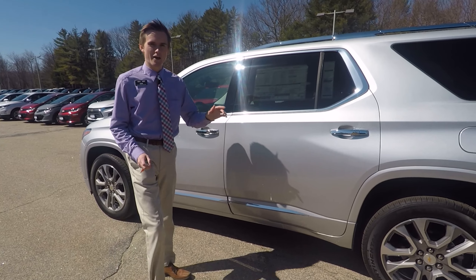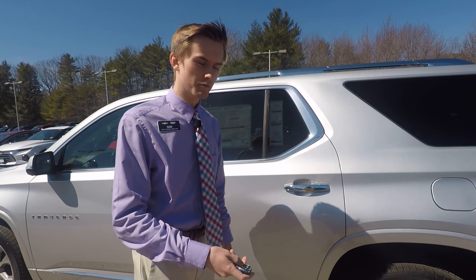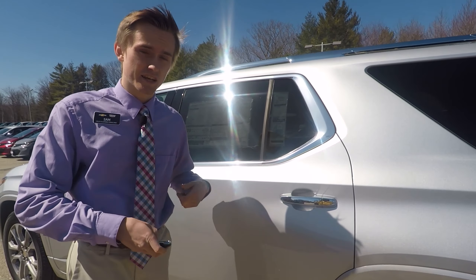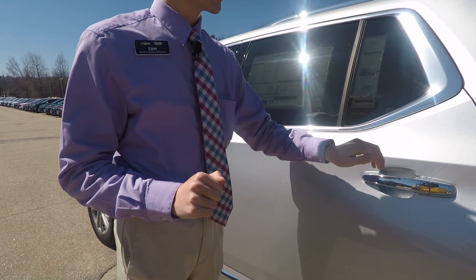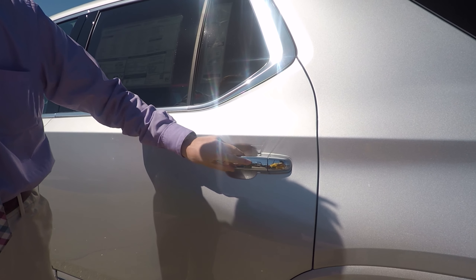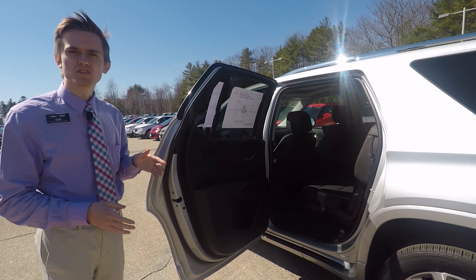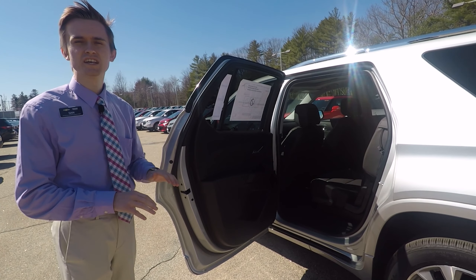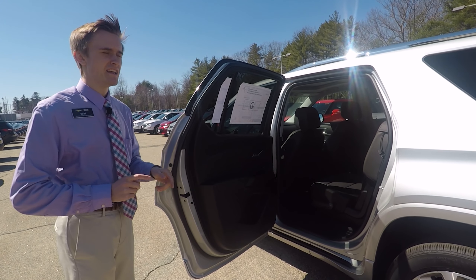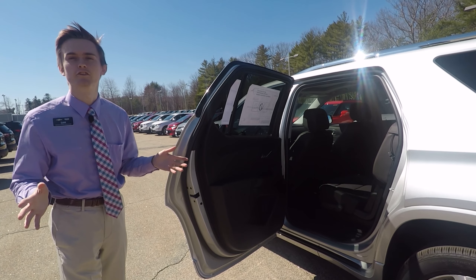Now we're going to take a look at the door handles — this is a bit of a quirky feature but it's a handy one. Let's say the car is locked and the key fob is in your pocket with nothing in your hands. You go right to the door, click this button, it unlocks the door and you can open it right up. It makes getting in a lot easier if your key fob is in your pocket, purse, or a bag — you can still get in. And with the push-button start in this car, you can hop right in and drive away without even finding your keys.